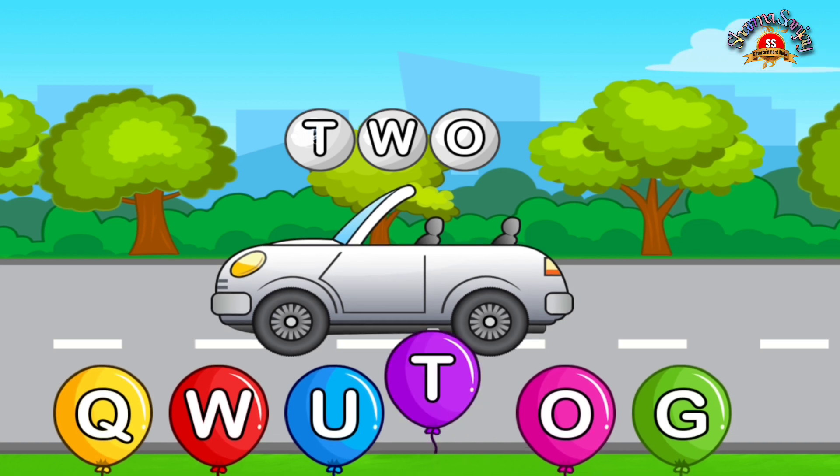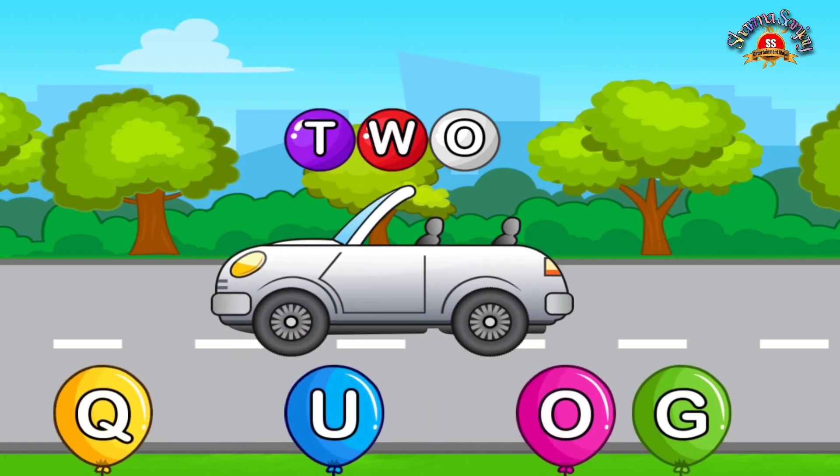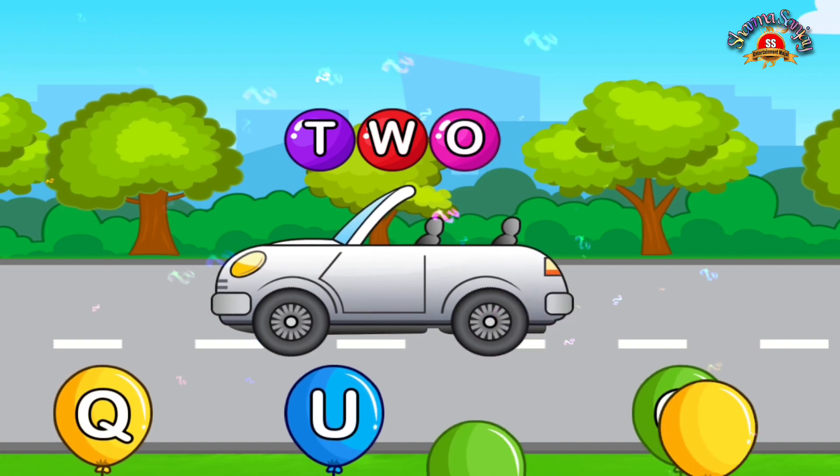Match letters. T. Nice. Gorgeous. O. Awesome.